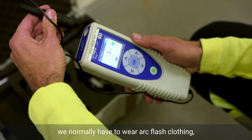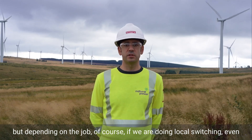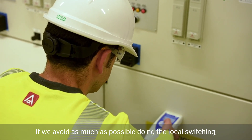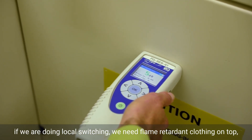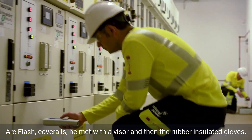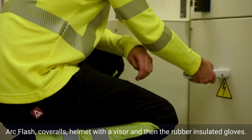We normally have to wear arc-flash clothing, but depending on the job — if we are doing local switching, even if we avoid local switching as much as possible — we need to gear up, we need to layer up. If we are doing local switching, we need flame retardant clothing on top, arc-flash coveralls, an arc-flash helmet with a visor, and then rubber-insulated gloves.